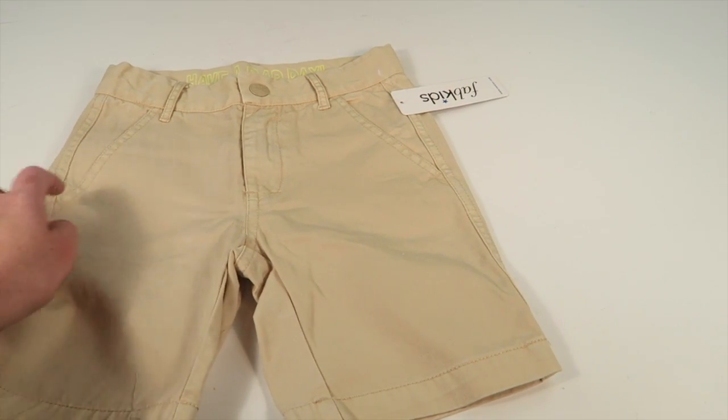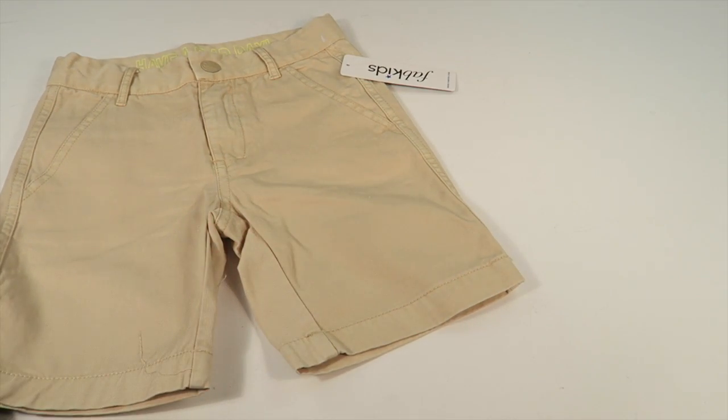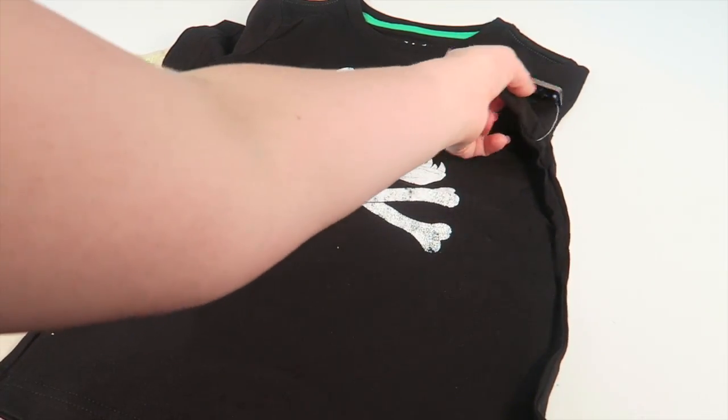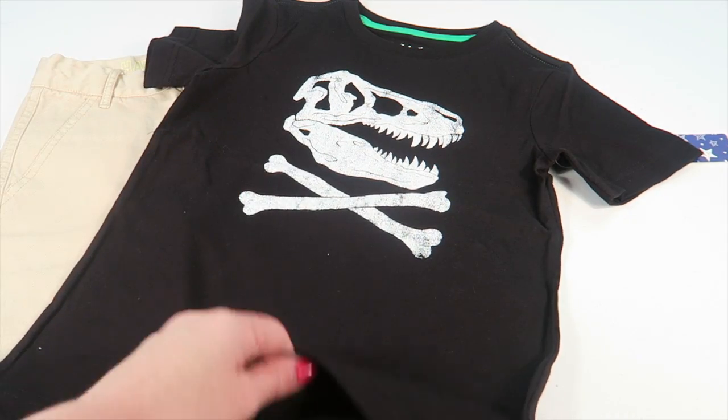My oldest son is very tall and very slender, so he has to have adjustable waistbands — he can't wear elastic athletic pants at all unless they have a drawstring. And then I got this cool dinosaur skull t-shirt; he will really like that.